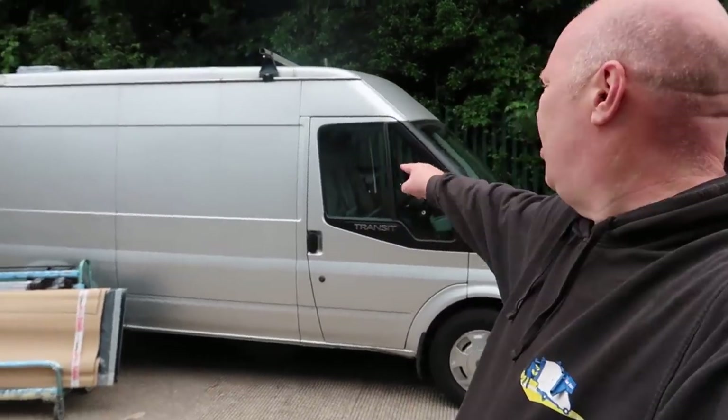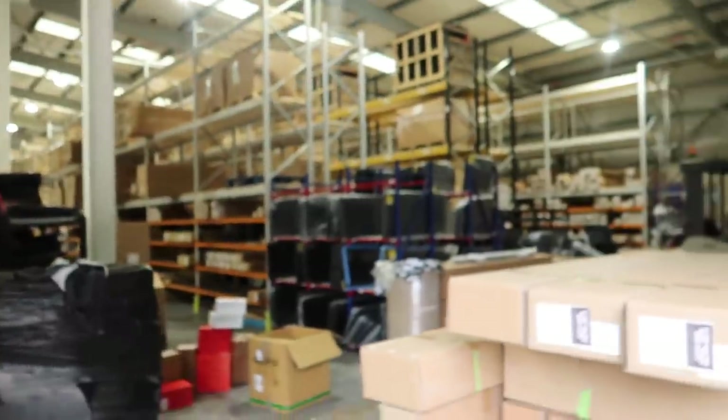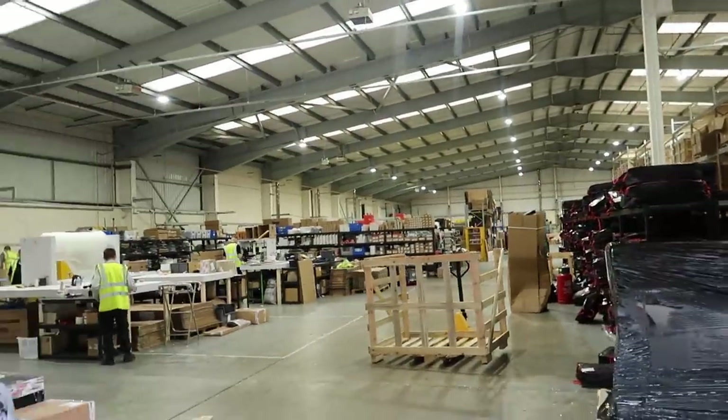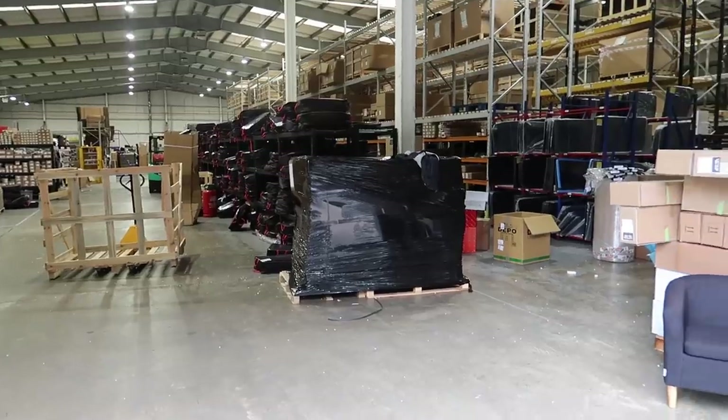I've decided to put windows in this side, so I've come to this place in Sowerby in Leicestershire called Van Pimps. They've just opened up in a new warehouse. Look at this — massive. I knew them when they were in a little place in Sowerby and now they've moved here. They've got everything you need for your camper van conversions, doing really well for themselves.